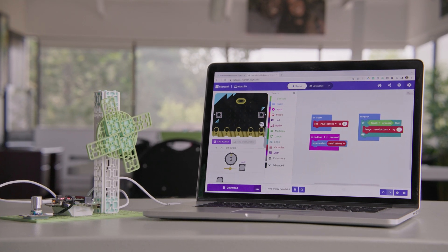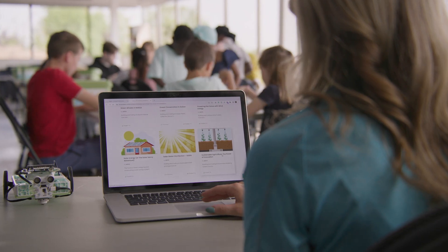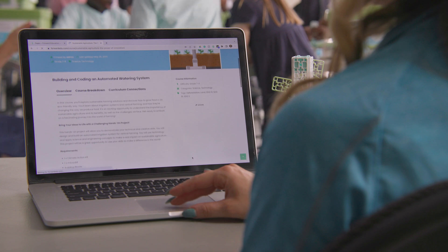The Climate Action Kit is accompanied by a best-in-class learning platform. Educators can access a library of ready-to-use, curriculum-aligned computer science lessons from grades 3 to 10.